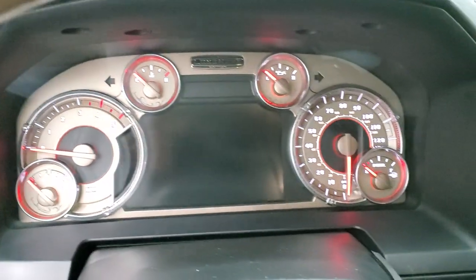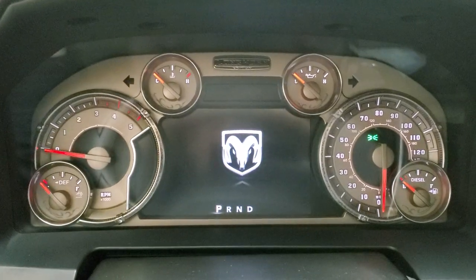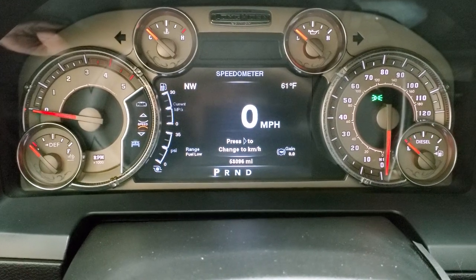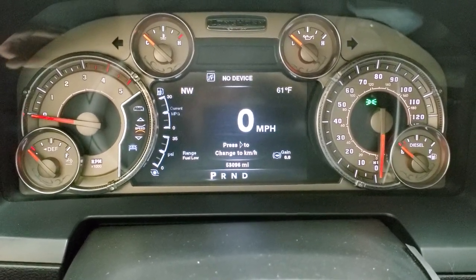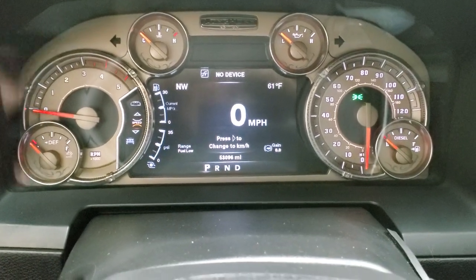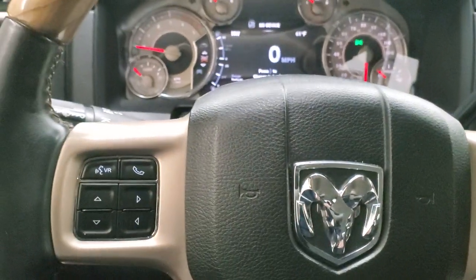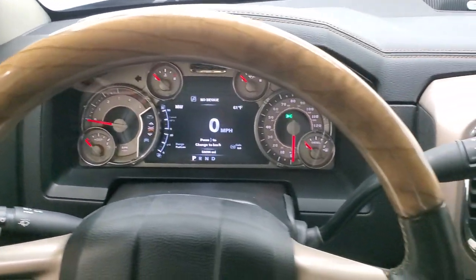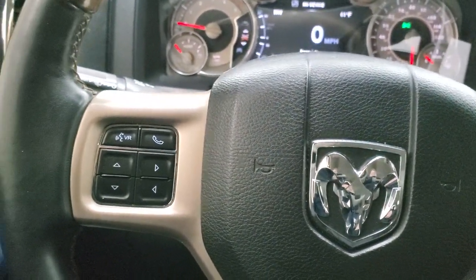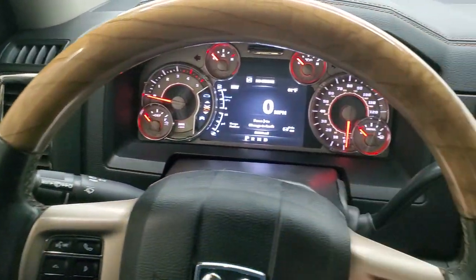With the ignition on, you can see this one has the digital speedometer, compass, outside temp, fuel range to empty — and you can change all those corners to read whatever you want. That is the custom Longhorn edition instrument cluster, exclusive to this package. Cruise controls are on the right, Bluetooth and information center controls on the left. This steering wheel is heated and wood grain trimmed on the top.